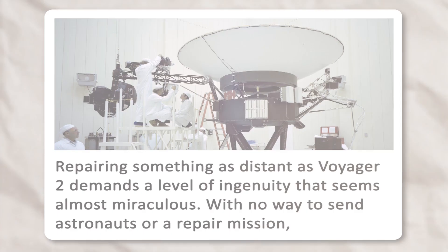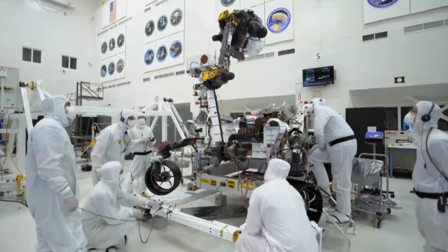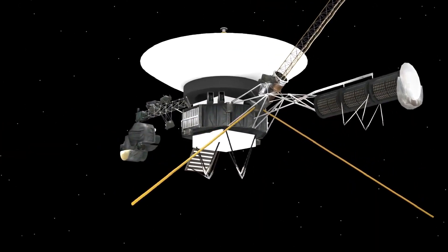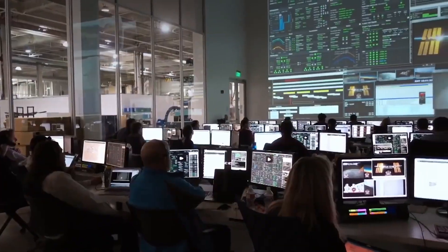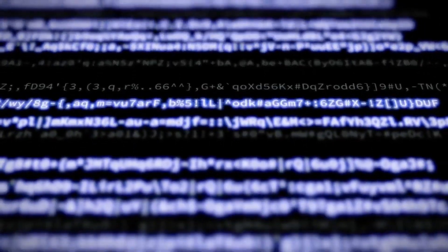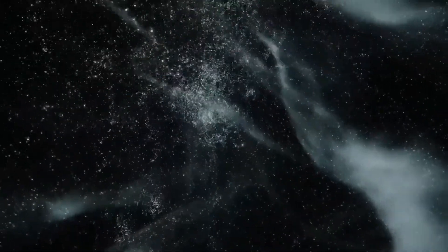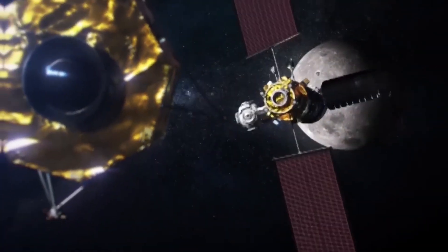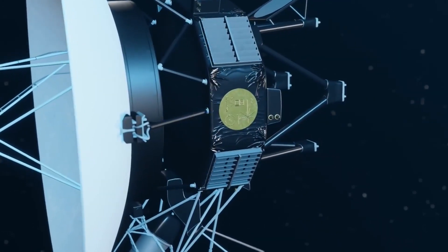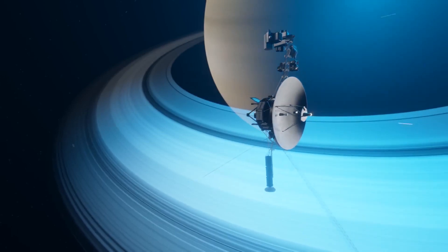Fixing something as far away as Voyager 2 requires a level of ingenuity that borders on the miraculous. With no possibility of sending astronauts or a repair mission, NASA had to find a way to work with the hardware that was still functioning. NASA engineers managed to bypass the broken part of Voyager 2's chip by rerouting commands to different, still-operational parts of the spacecraft's computer. The team remotely transferred the code that used to rely on the broken chip to other working sections, allowing Voyager 2 to resume sending back valuable data.